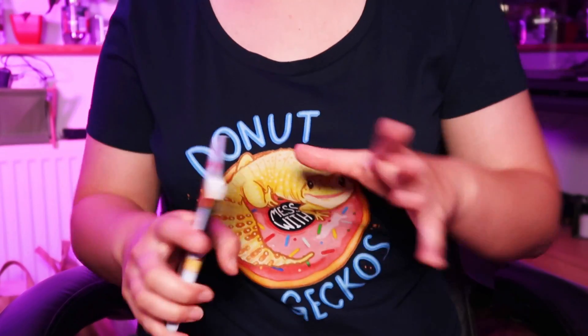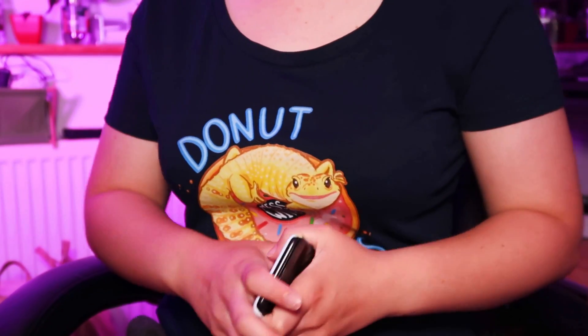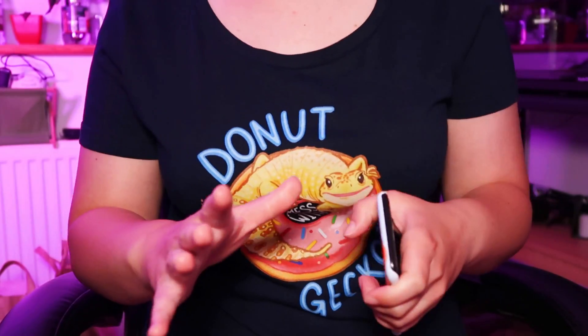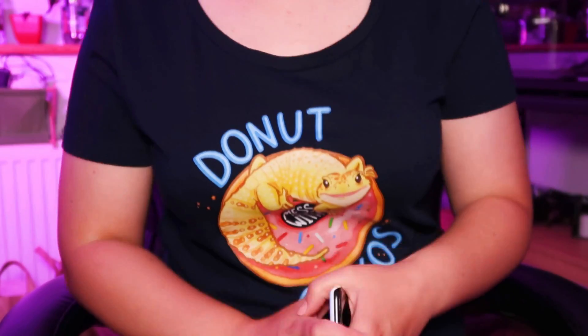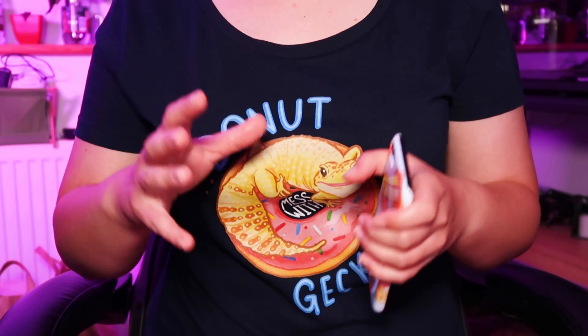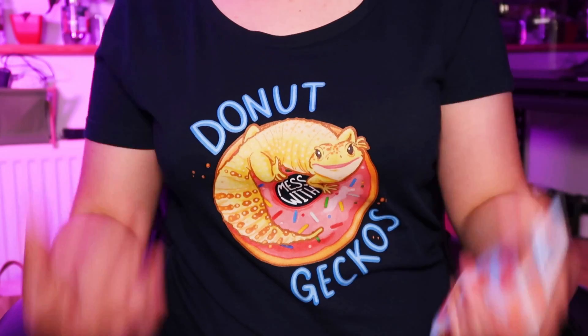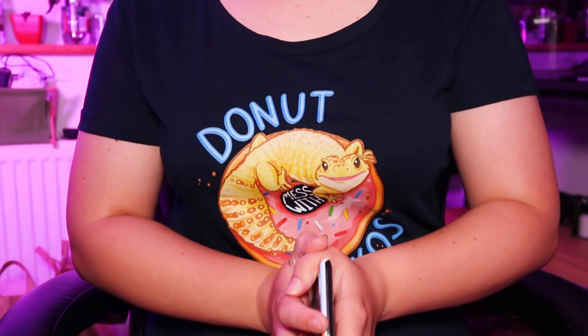Hi guys and welcome to today's video — a bit of a reveal, a special announcement video mid-week. There will still be a video on Thursday, but today I wanted to tell you what we are like 99% sure the gecko is in terms of a boy or a girl, as well as their name.